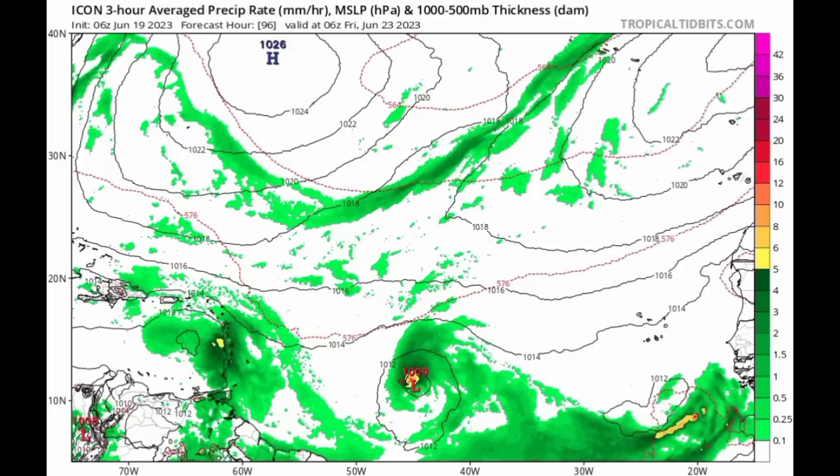If that is the case, as we have a weakening system, it is likely that a lot of that moisture and shower and thunderstorm activity would make its way into Jamaica, hopefully not as anything too intense. But again, there is no guarantee of that happening.